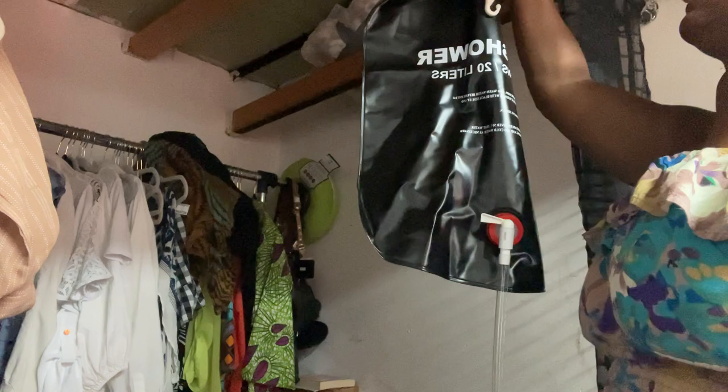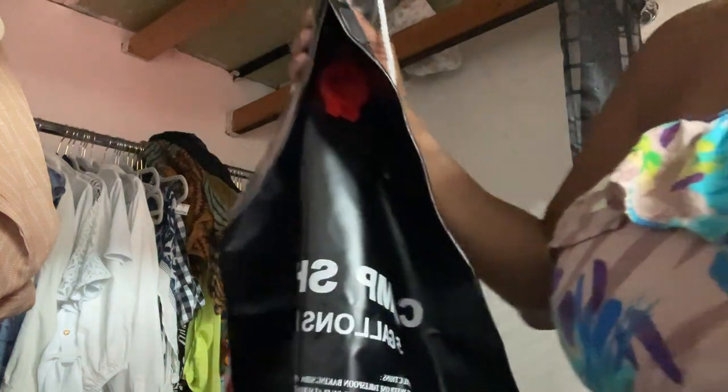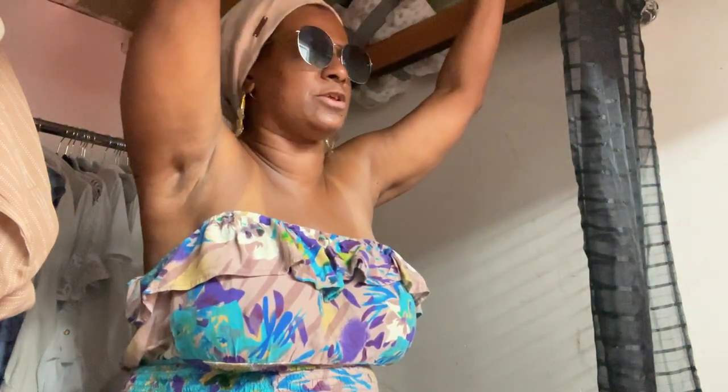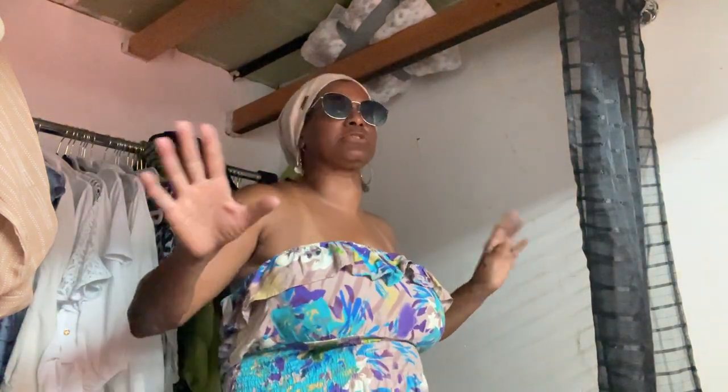If you need lighting, they have lights here in the unit, but LED candles or little pop lights are great. I saw cute lanterns at Dollar Tree for $1.25. I'm thinking about getting some and placing them around the storage unit for a subdued, comfortable vibe when I come in.